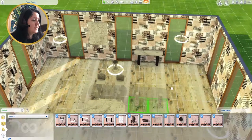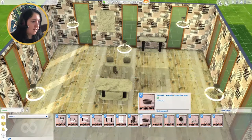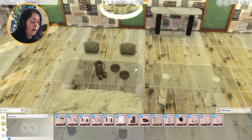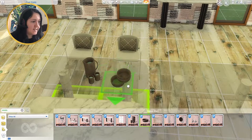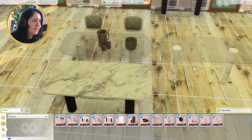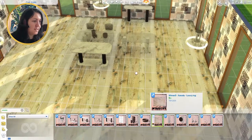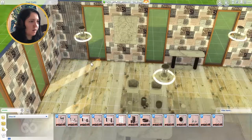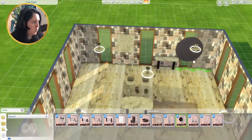We have prints on the walls, some little jugs and cups, and stackable balls. I turned on bb.moveobjects because I was determined to stack the balls — and it is very cute! There's also a rug and an exciting wall panel.